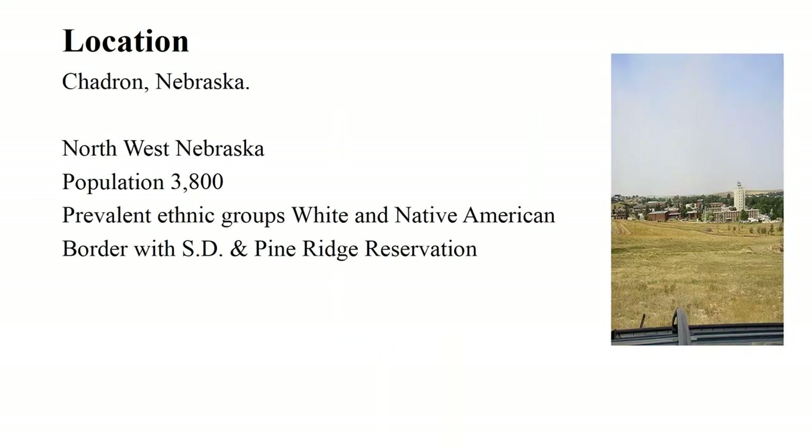Thank you for having me, and welcome to everybody. I'll start talking about our location. We are located in northwest Nebraska in Chadron, the city of which we are the public library. The population of Chadron is 3,800, and we are the biggest community in a radius of 50 miles.